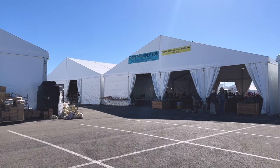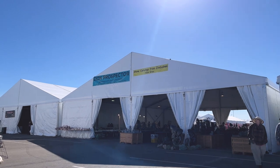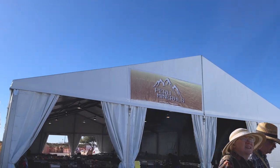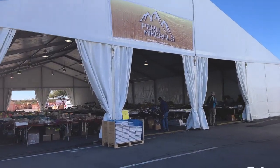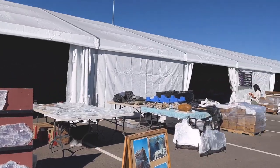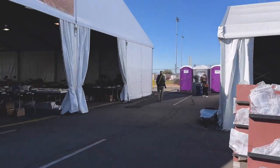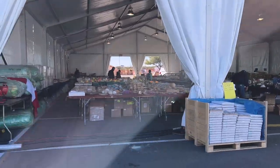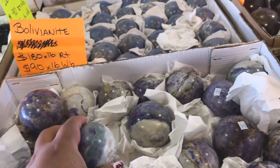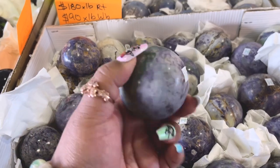Oh my gosh you guys — it's Zion Prospector from Utah! I did not know they're at the Tucson show, I've recommended them many times for tumbling stones. We'll go check them out but we're gonna go to Peruvian Minerals first because I love myself some good Peruvian material. Also look at these giant selenites. Let's go to Peruvian Minerals — wow, they have bolivianite, which I haven't seen in a really long time, that's actually really cool.